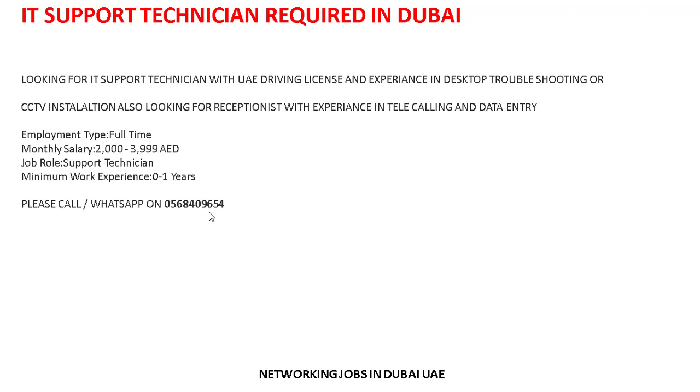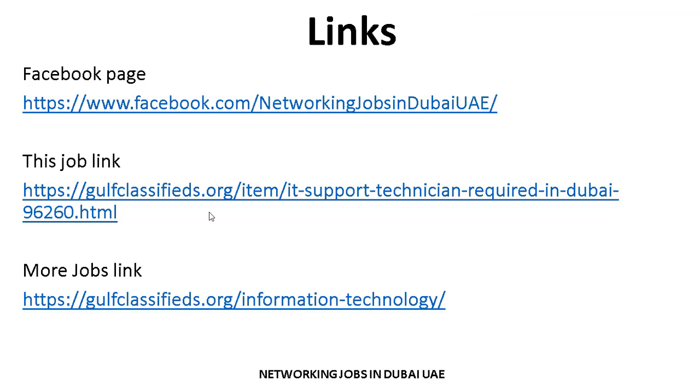The salary of 2,000 to 4,000 depends on your experience and performance. Other benefits not mentioned in the details will be discussed at the time of interview.